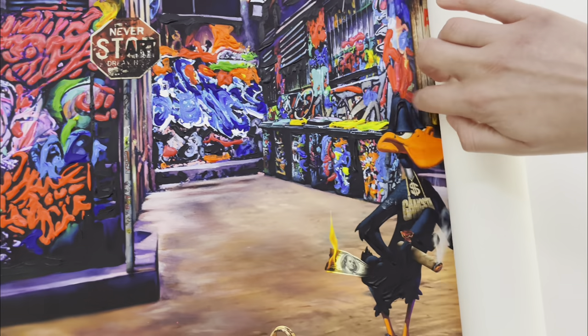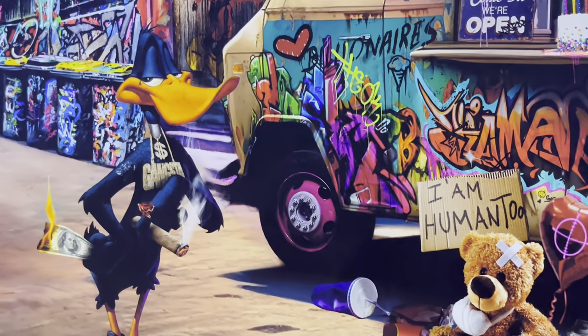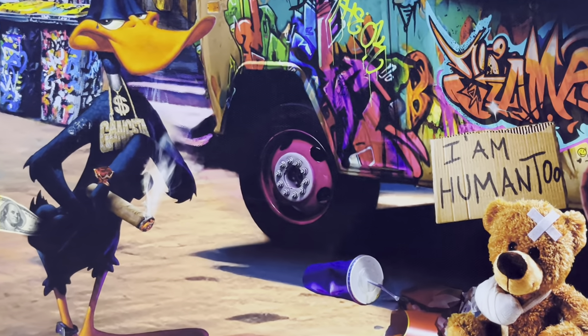This is a special version of the Ice Cream Billionaire's painting. It's a beautiful canvas print with an intriguing story.